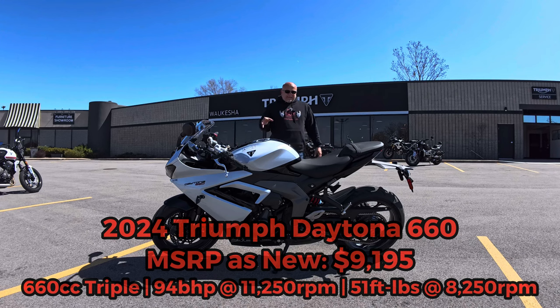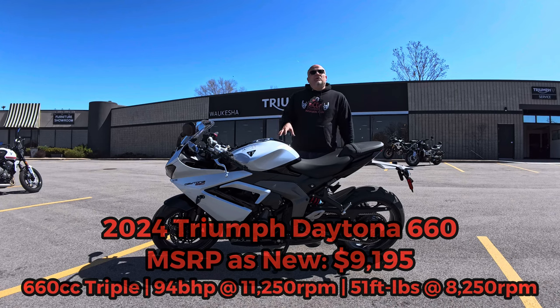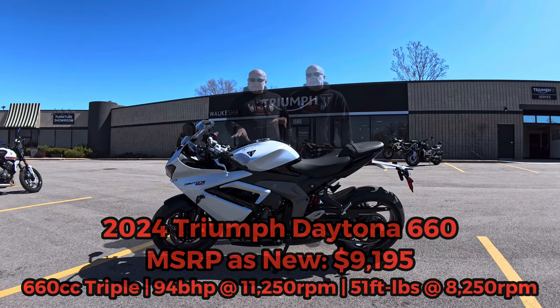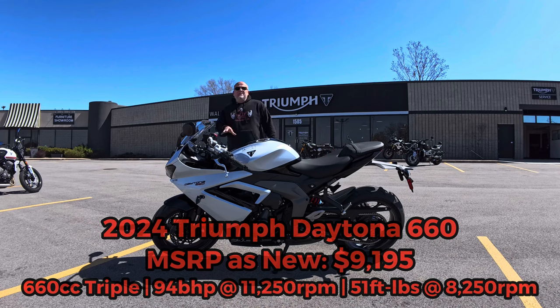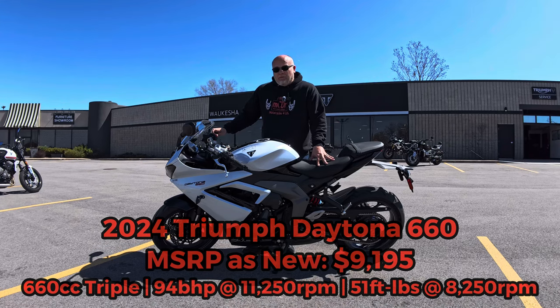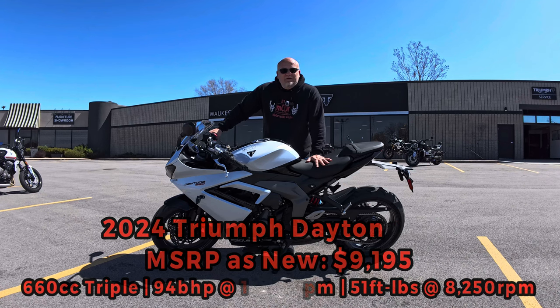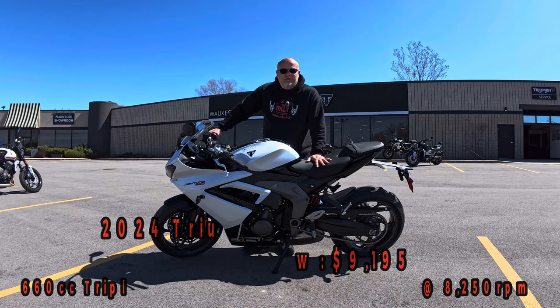The 660 is not the 675. It's a little bit more upright, more streetable sport bike. This is also an inline triple, claiming 94 brake horsepower at 11,250 RPMs and 51 foot-pounds of torque at 8,250 RPMs. I am a bit disappointed because it's not a Daytona 675 — it's not the supersport riding position — but you can't have everything, and if this bike sells well for Triumph, fantastic.